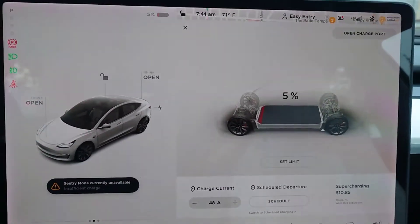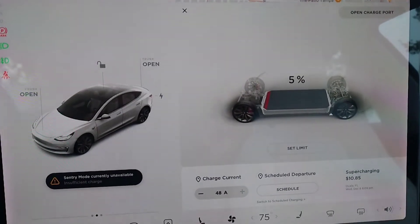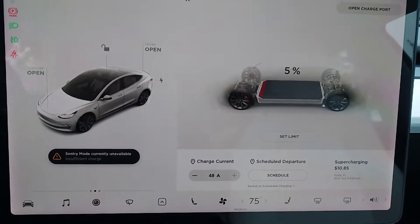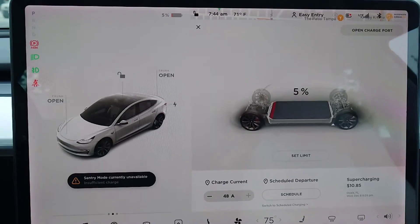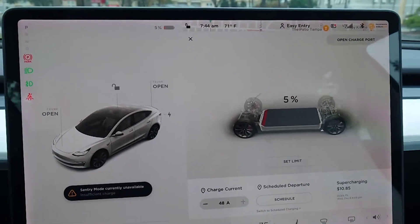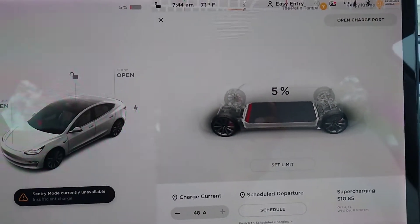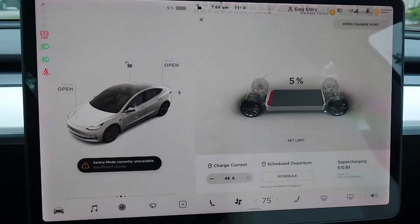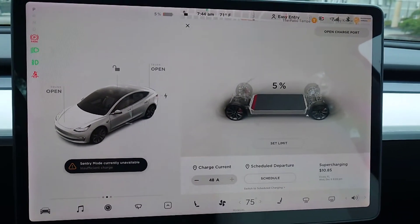I've heard that some Tesla owners notice an issue where they get range degradation. I think I'm one of those Tesla owners — at full charge I'm only getting about 168 miles. They suggest recalibrating your battery by running it down into the low digits. I'm at about 5% here and I'm going to a supercharger to charge it up to 100% to see if I gain some more miles.